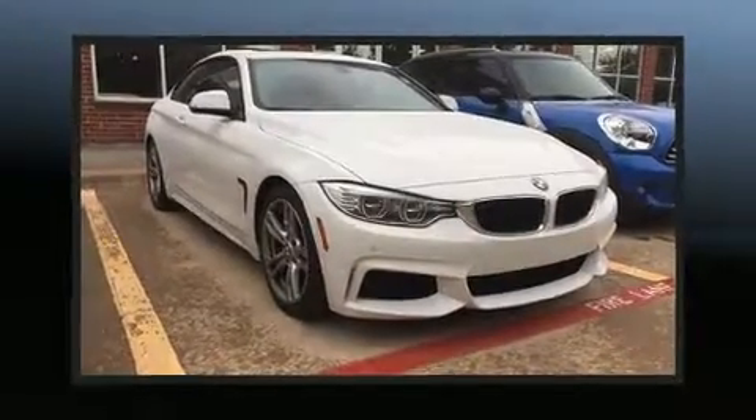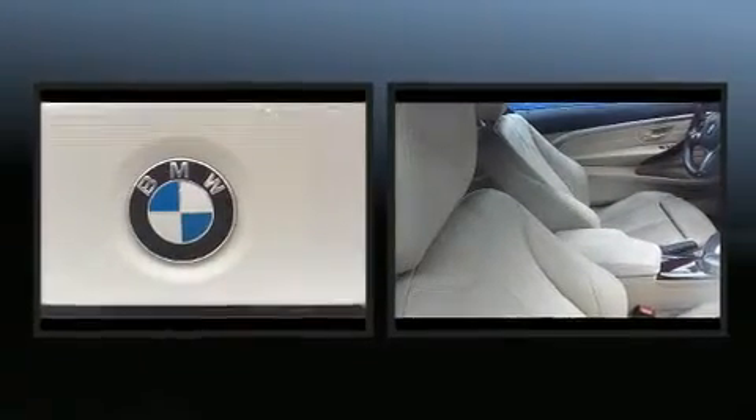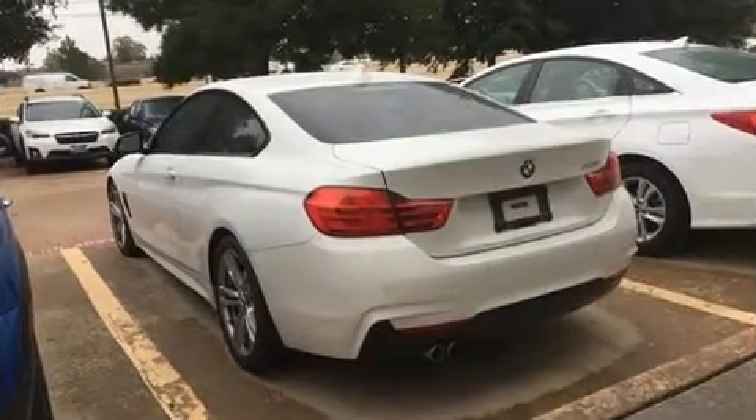The 2014 BMW 428i, with just over 30,000 miles on the odometer, proves competitive in its price class based on its condition and value. BMW made sure to keep road handling and sportiness at the top of its priority list.